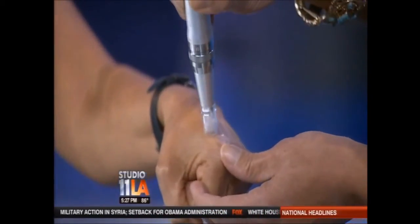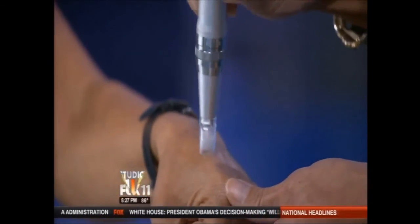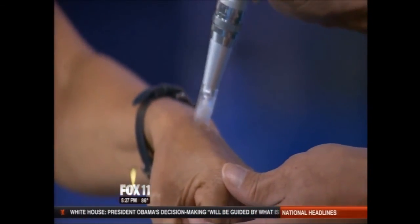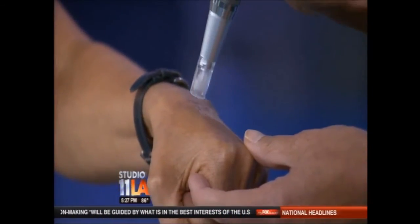We know that injury to your skin causes an induction of your collagen and your elastin, so it thickens the skin and makes it more youthful, making your scars and wrinkles less apparent.